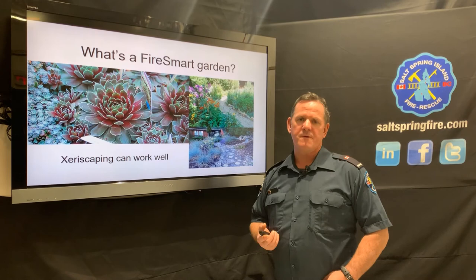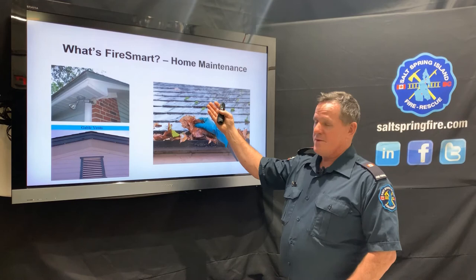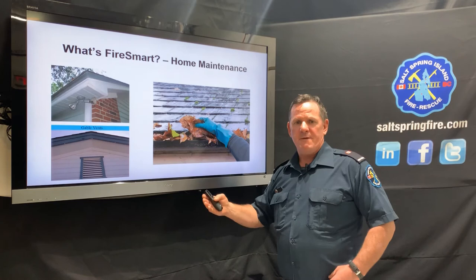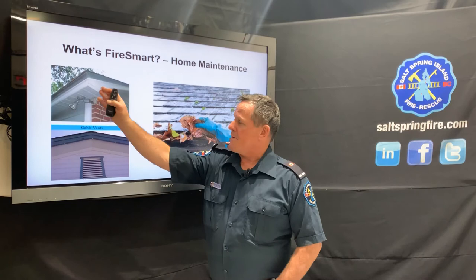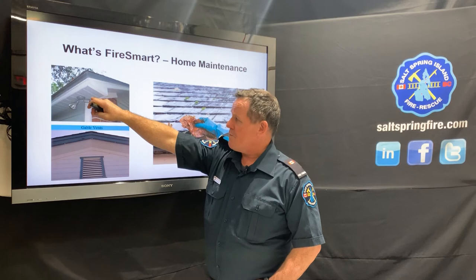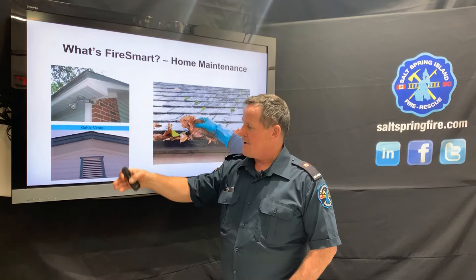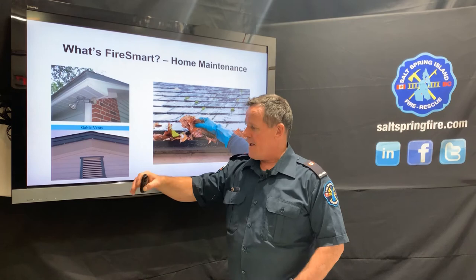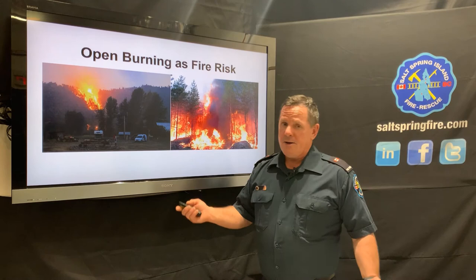Regarding roofs — there are still cedar-shingled roofs out there. If you're not replacing your roof, at minimum keep it clean: remove moss, make sure the eaves are clear, and make sure your soffits don't have large openings where firebrands can get inside. Gable vents are also very dangerous — embers blow inside the attic and cause fire there. If you have gable vents, pull the slats off and put fine-mesh metal or steel screen in there, then put everything back together to prevent embers from entering the attic space.